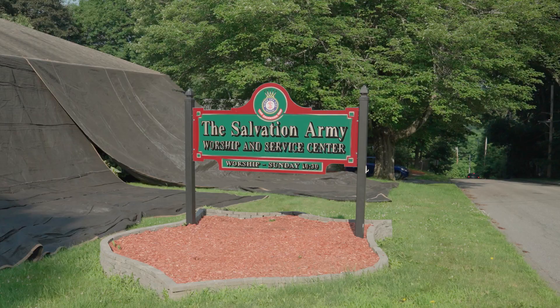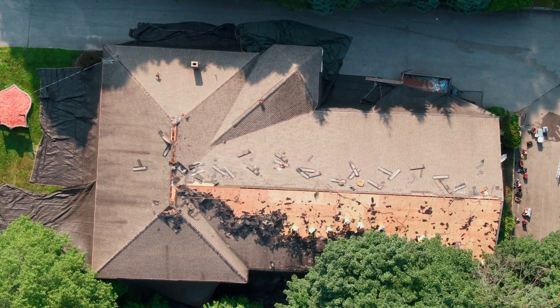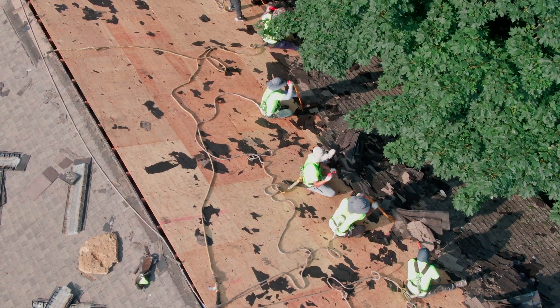Today we are at the Salvation Army in Augusta, Maine doing a full re-roofing process. We're taking off two layers of shingles — about 7,500 square feet of roof space. We're also going to be re-flashing their chimney for them, which is crucial during the re-roofing process. We're also going to be replacing about 80 linear feet of trim work because they've got some critters getting in there through the rotted wood, so we'll shore that up for them.